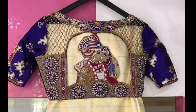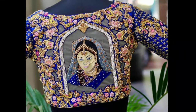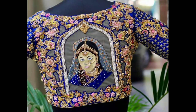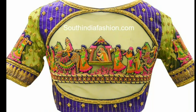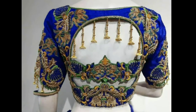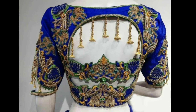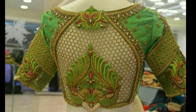If you have an upcoming wedding in the family or you are a bride-to-be, then you should totally consider a muggamwork blouse pattern for a gorgeously drafted look. Maggamwork is highly preferred with pure saris because these embellishments complement the simpler fabric beautifully, giving the desired ethnic appeal.